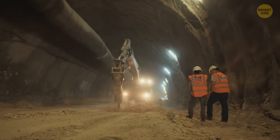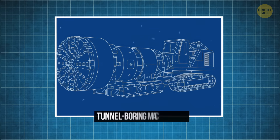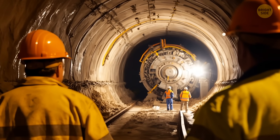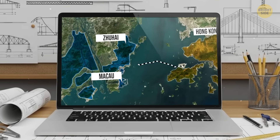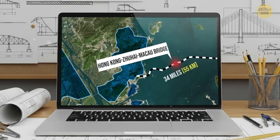Tunnels avoid this by going under the problem, literally. Crews can send tunnel boring machines, or they can build submarine-sized tunnel segments on land and sink them into place. It's the same trick used in the Hong Kong–Zhuhai–Macao Megalink, which proves it works even in busy deep water.